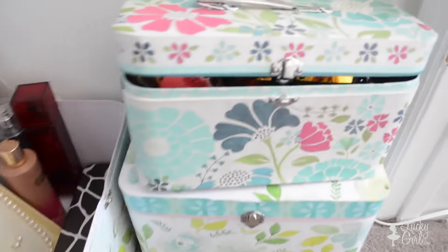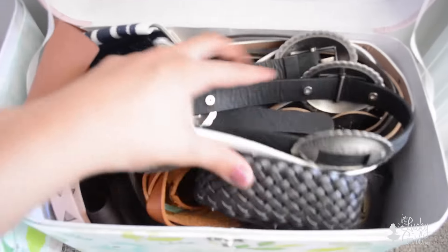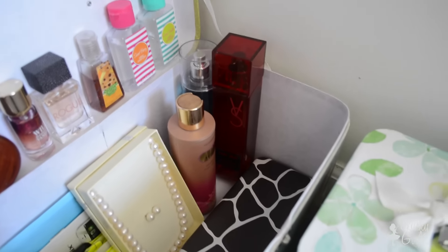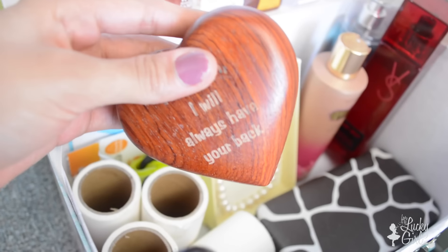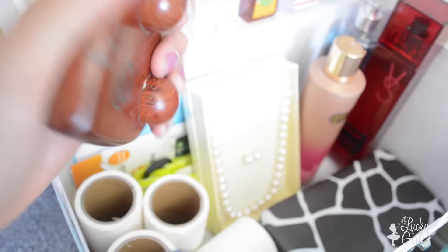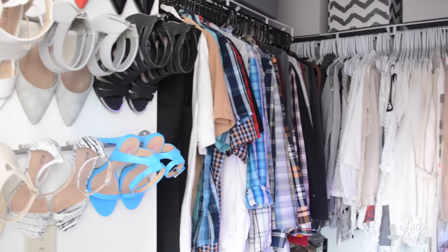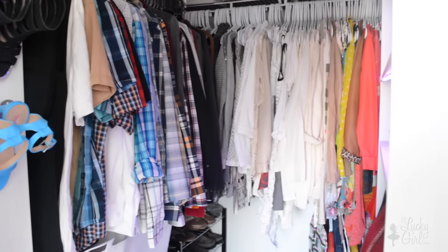On the floor, because I don't really know where else to put this, I have these boxes from Marshalls — they have my sunglasses, my belts, and some random must-haves like perfumes, lotions, and a lint roller. Here's a cute story: there's a little back massager that says 'I will always have your back,' and this is one of the first gifts my husband gave to me when we were just friends. So that concludes my closet tour! I hope you guys enjoyed it and got some ideas and inspiration for a closet renovation for yourself. Give this video a thumbs up and have a fantastical day. Bye!